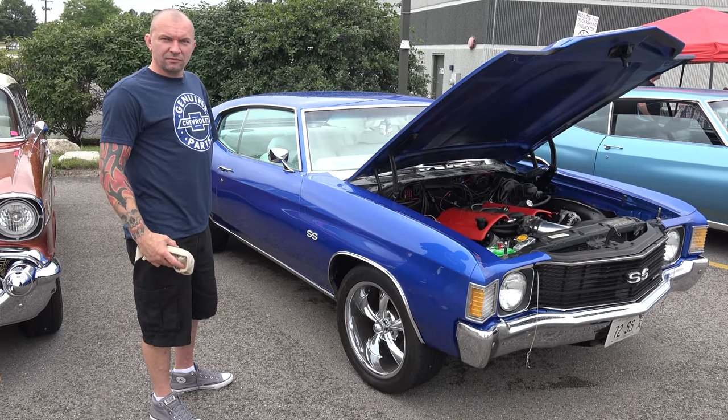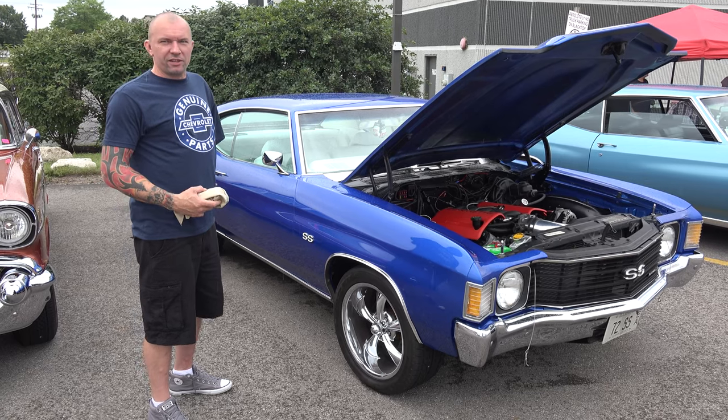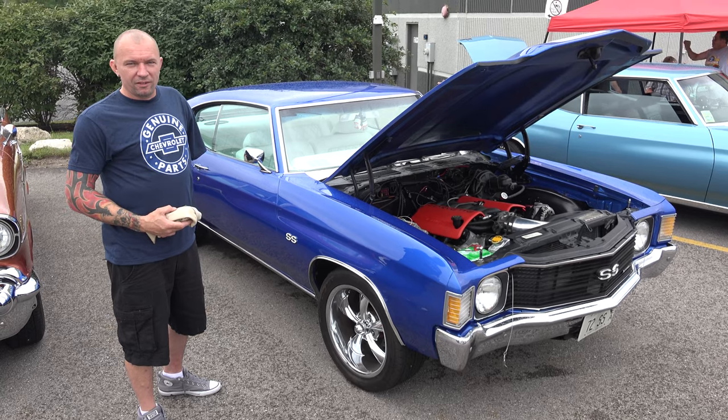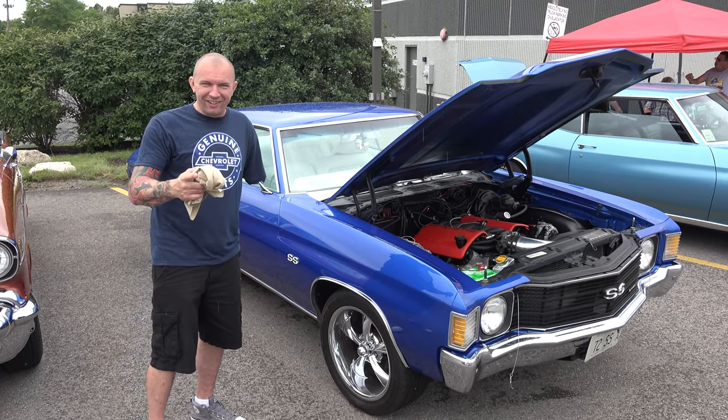Have you gone to car shows? Yeah, a lot of them. It's an eye catcher — I guess the color scheme is what catches it. You guys stay tuned and keep watching. Thank you.